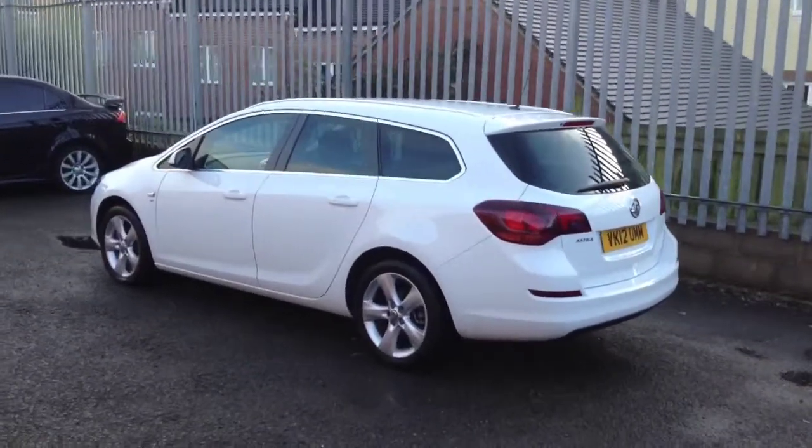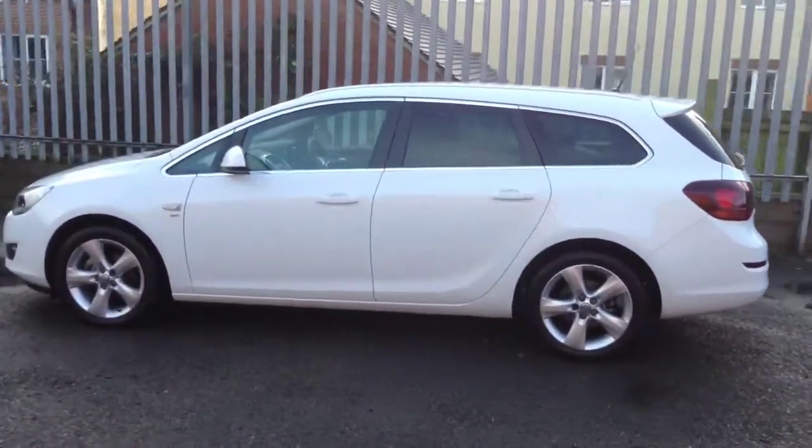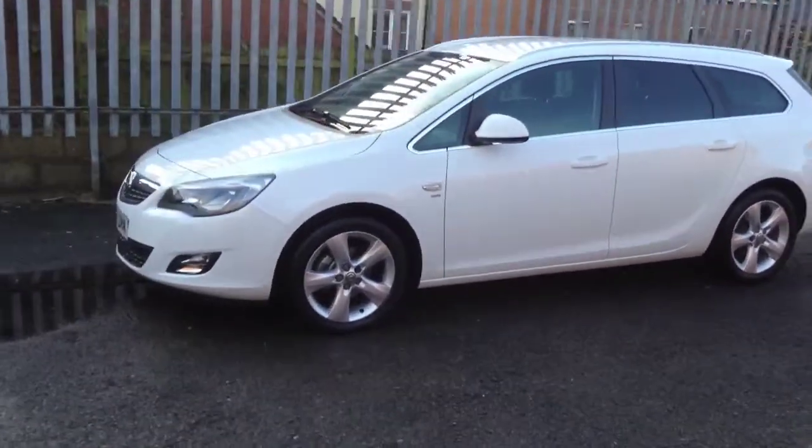This Astra has excellent fuel consumption and only has 5000 miles on the clock. It also benefits from our Vauxhall lifetime or 100,000 mile warranty.